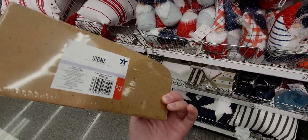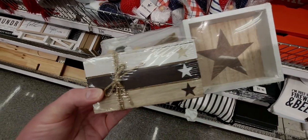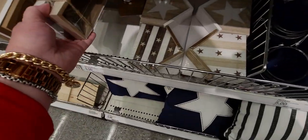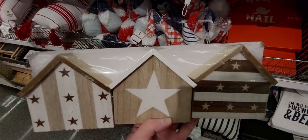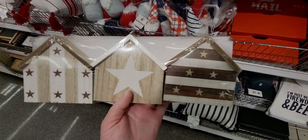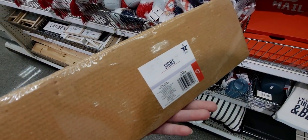It's a three-count set — there's a little tassel star, a box with a ribbon and twine, and your star. And then these star houses are really adorable. I love the colors, like a neutral palette. These are only three dollars.